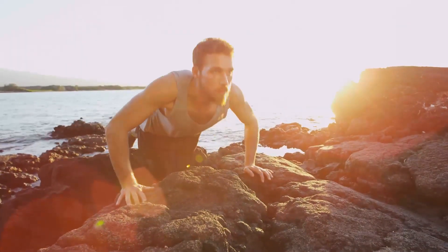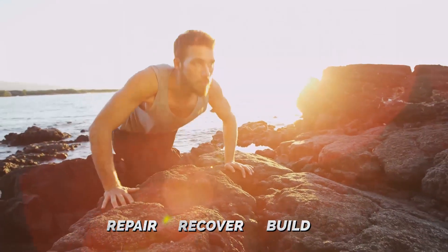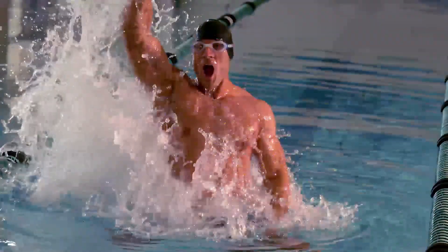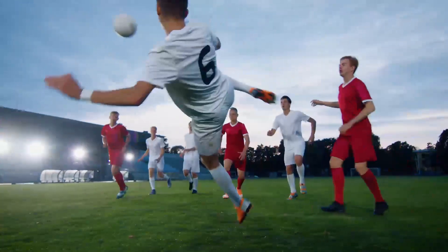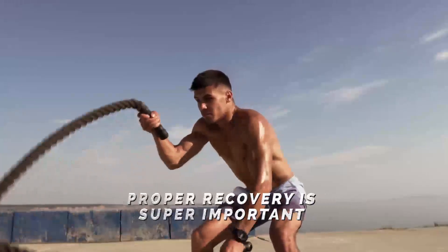In order for your hard workouts to pay off, you need a whey protein that supports building your muscles while helping them repair and recover to give you your desired result. If you train for intense workouts, sweat it out in the gym, or hustle in a game of football, how you recover matters.